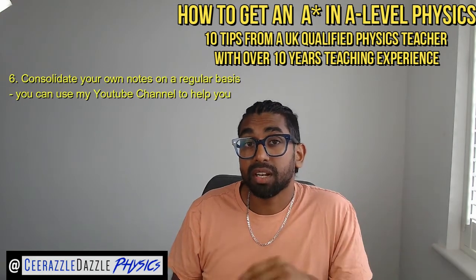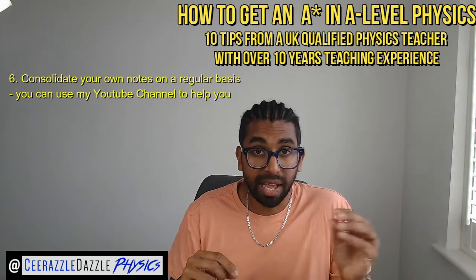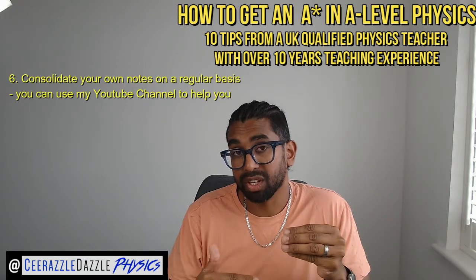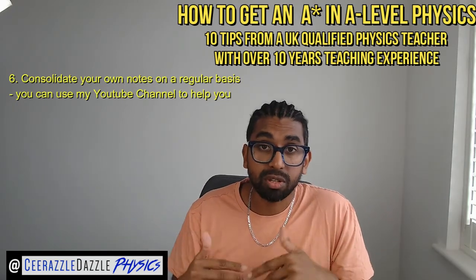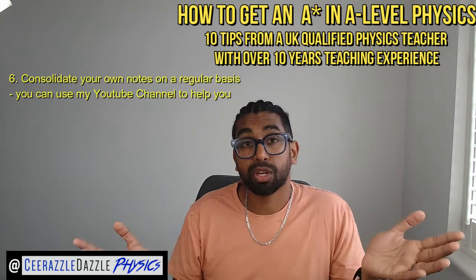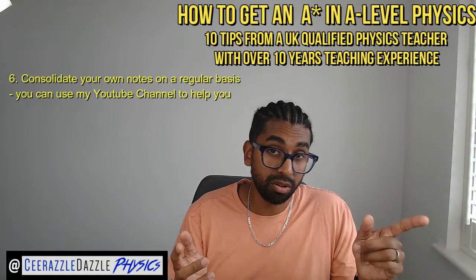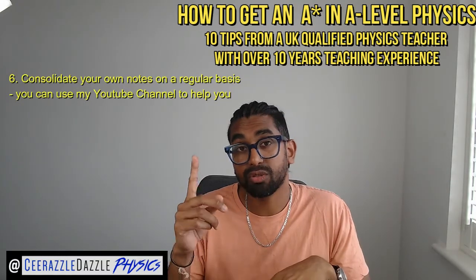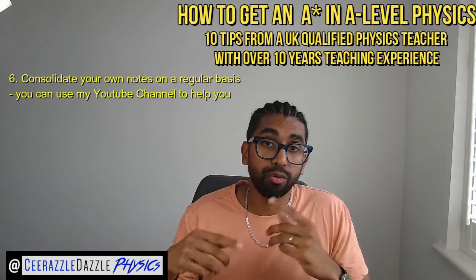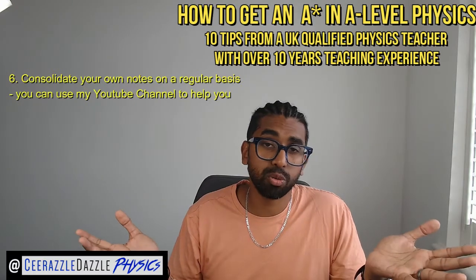Consolidating your notes means: first, looking at your own notes taken in class; then using a textbook to back them up and add information you need. If you don't understand a concept, you can use YouTube videos to back up the notes as well. On my YouTube channel I've got hundreds of videos to help with your learning — go to videos and playlists to find the content you need to improve your understanding, and the entire course will be on there soon.